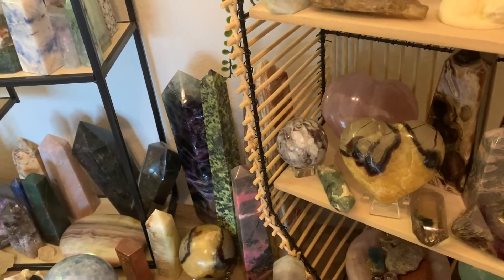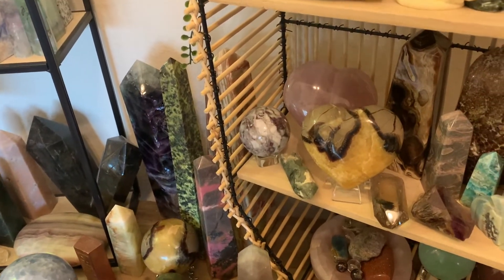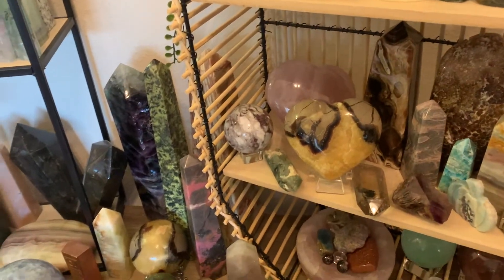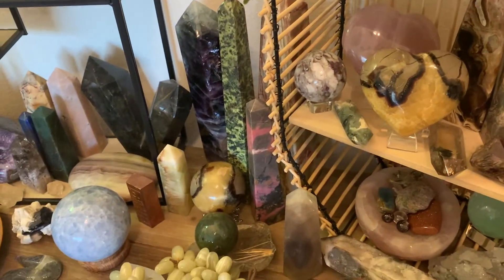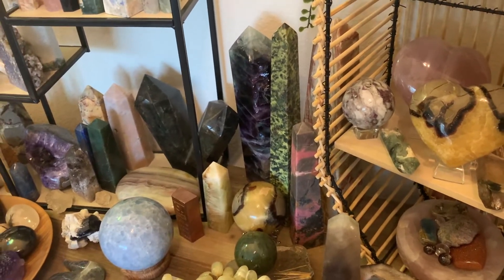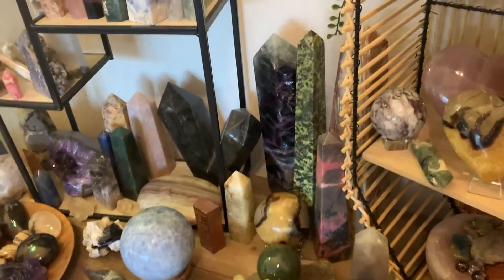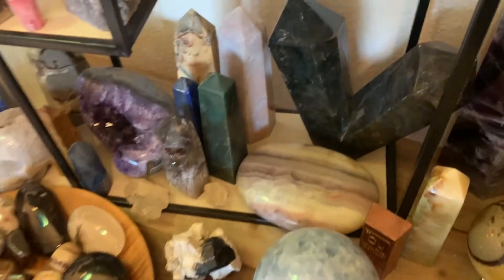Hey y'all, what's going on? It's Danielle and we are doing part two of my crystal collection. Hopefully by the end of the week, I'll have part three up as well. All right, so let's get to it.